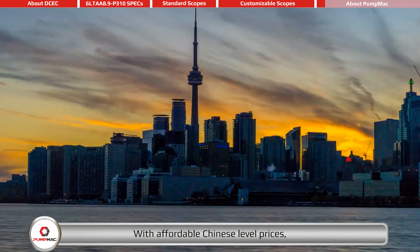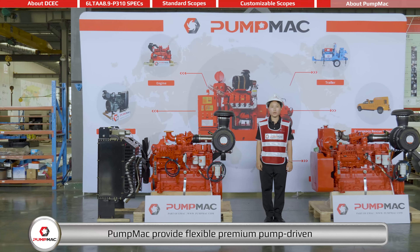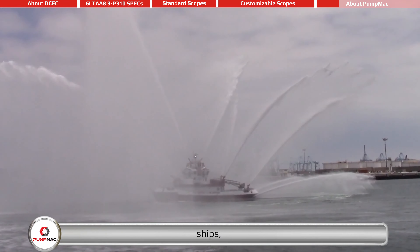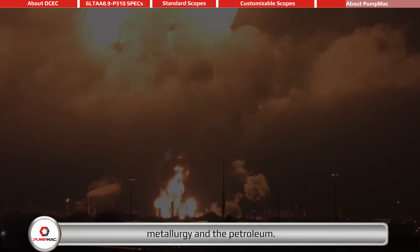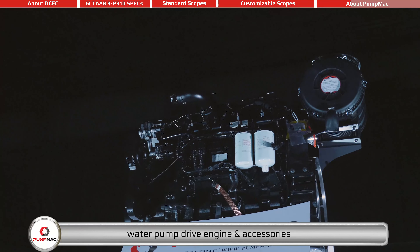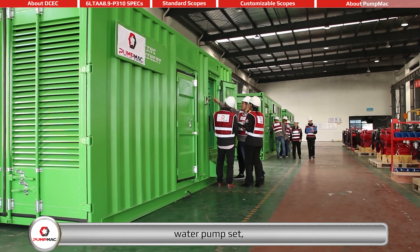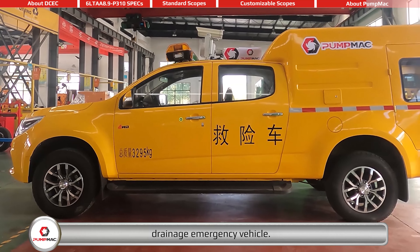With affordable Chinese level prices, PumpMag provides flexible premium pump driven power packs for all kinds of applications, including irrigation, fire protection, ships, mining, metallurgy, and petroleum. PumpMax's range of products includes water pump drive engine and accessories, PTO, advance gearbox, pump head, water pump set, mobile pump trailer, and drainage emergency vehicle.